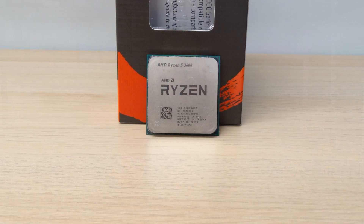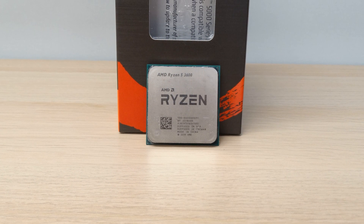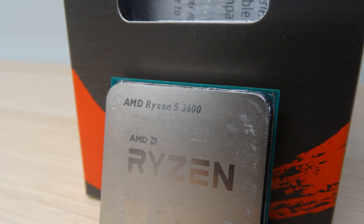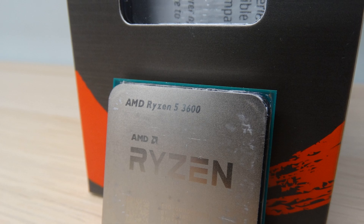When AMD released Ryzen they did a fantastic job, and over the generations they've improved them quite a bit. But back in 2019 they released a CPU that was extremely popular — the AMD Ryzen 5 3600. It wasn't just popular because of the performance it gave; it was actually a great priced CPU, particularly for budget gamers.